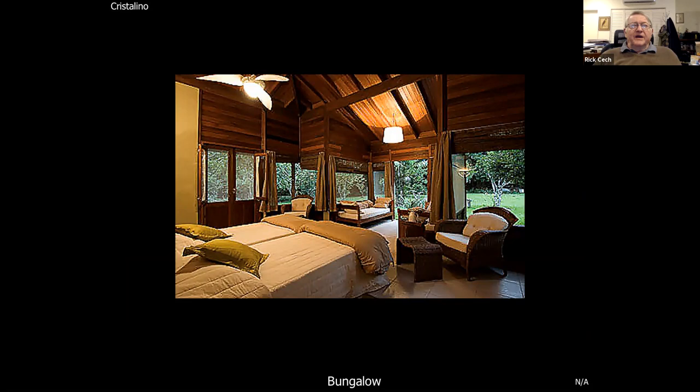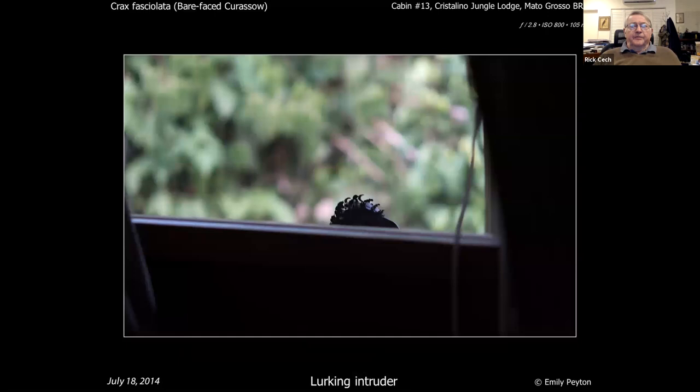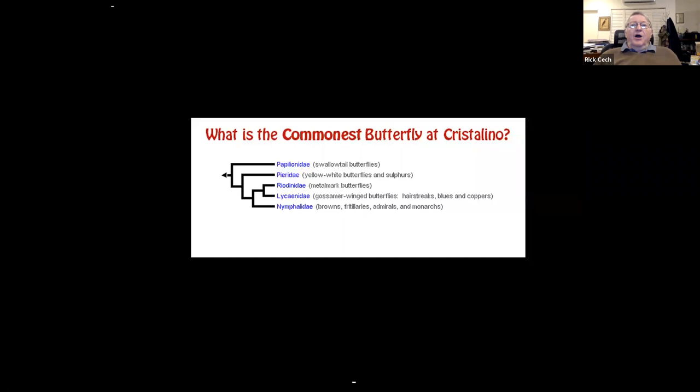You have to be careful because you're being watched when you're in your bungalow. There's a nosy monkey, but the one that was really unnerving was the bare-faced curassow — caught in this case bare-faced peeping in at us. You'd be lying on your bed and up would pop its head. I guess somebody must have fed it at some point, because it made itself very at home in the vicinity.